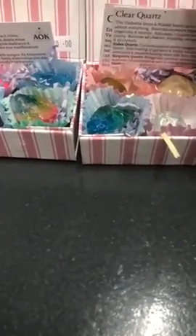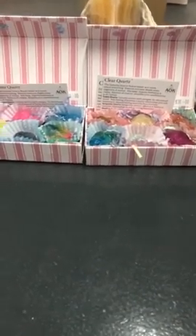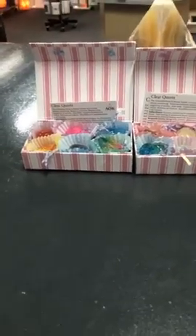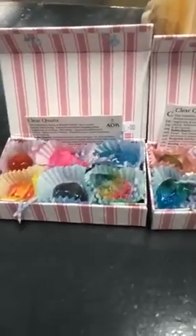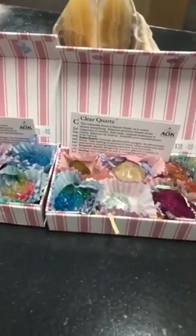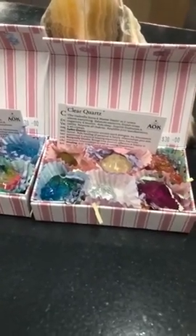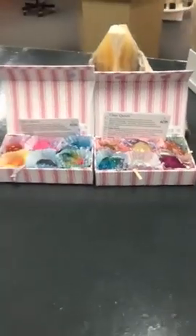It doesn't have to be for kids — adults love crystals too. So if you've got a friend who can't have chocolate, or they might be watching their weight, this might be a really good gift idea for them as well. Something to think about! These we can post out as well — Australia wide, worldwide, whatever. We can do amazing things here at AOK.